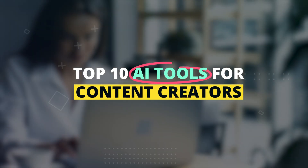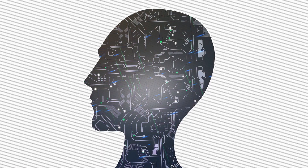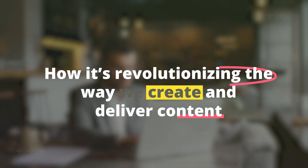Top 10 AI Tools for Content Creators. Are you ready to take your content creation game to the next level? In this video, we're diving into the world of artificial intelligence, or AI, and how it's revolutionizing the way we create and deliver content.